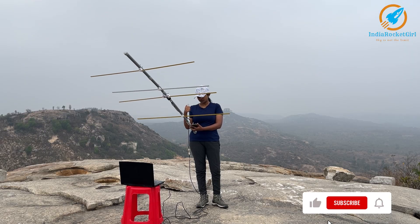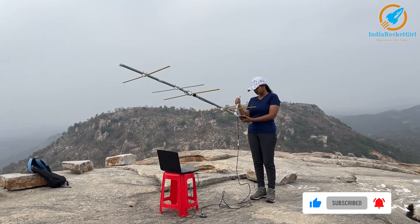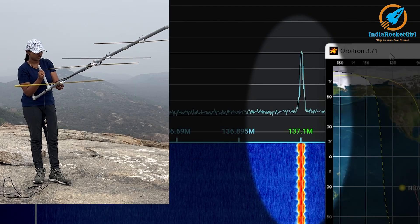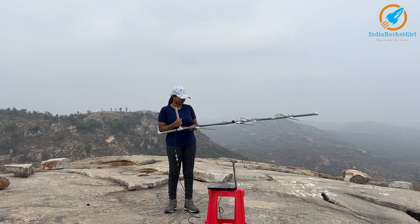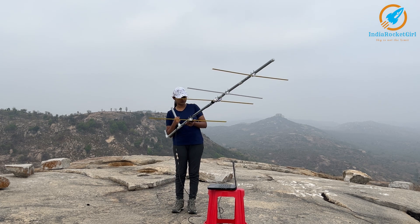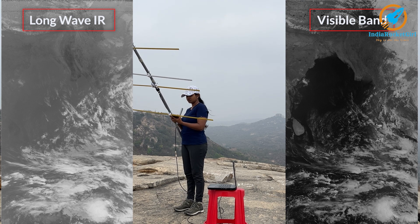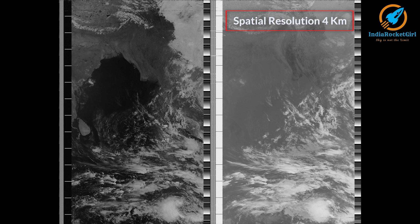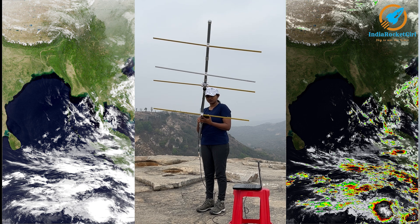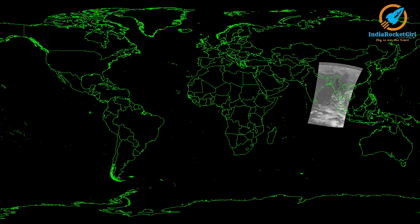For tracking low-earth orbit satellites, it is preferable to be on high-altitude ground. The weather images are transmitted at 137.1 MHz frequency. This satellite transmits images in two channels — one in long-wave infrared and the other in either visible band or mid-wave infrared, depending on sunlight. These images have a resolution of four kilometers. Using these two images, final images are generated and are used by meteorological departments for weather prediction.